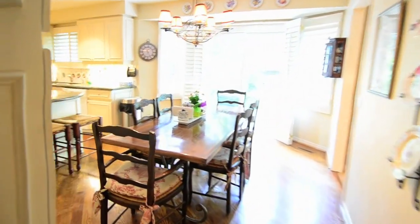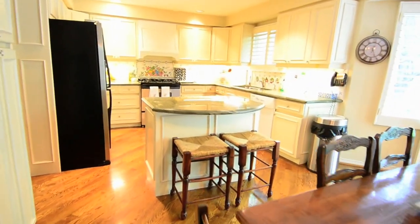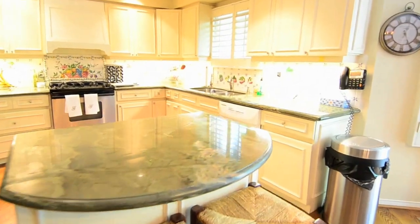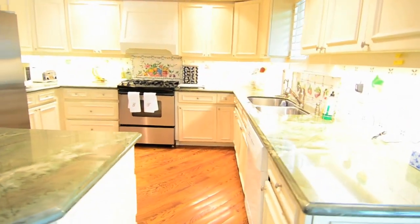A ten-seat breakfast area with a walk-out to the back deck is found in the large Eden kitchen. A centre island with barstool seating provides extra workspace. German greenstone granite covers the countertops.